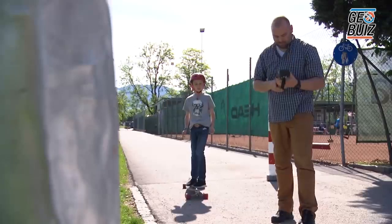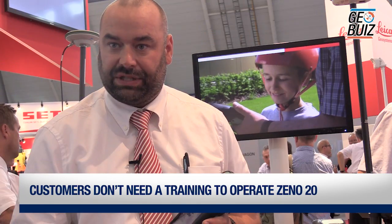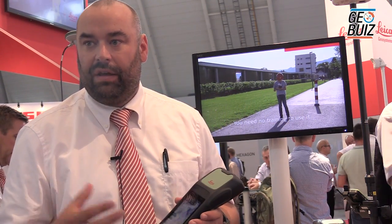Feedback from the market is that customers don't need training to operate the Xeno20 — they simply watch a video. One video is five minutes, with a series of three videos, and they are up and ready to go for 85 to 90 percent of all their field work. The intuitive design and simplicity for a very complex data collection is the key element of the software.